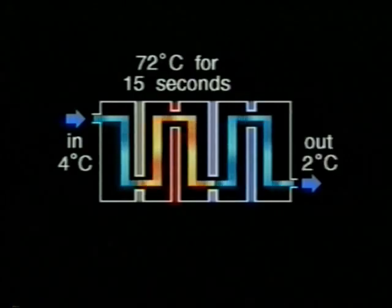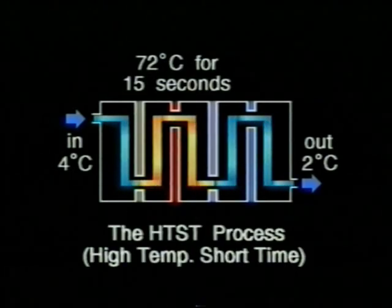This is achieved by heating the raw milk to a minimum of 72 degrees Celsius, holding it at that temperature for 15 seconds, and cooling it back down to 2 degrees Celsius. This process is known as HTST, which stands for High Temperature Short Time Pasteurisation.